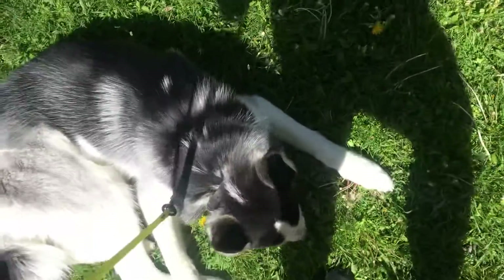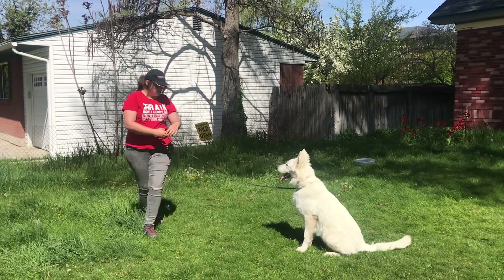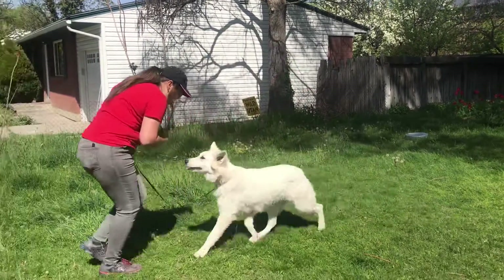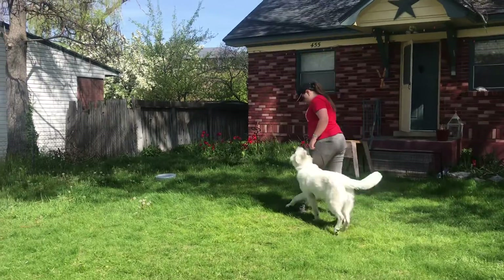We've got another dog out here too, that's being a little bit of a distraction. You can see Jess is working on some focus with the heeling and the walking and keeping him nice and focused on her. Right now she's doing some sit stays, and that's working on some impulse control. When we ask him to sit, he understands that well enough now that we're adding depth to it.